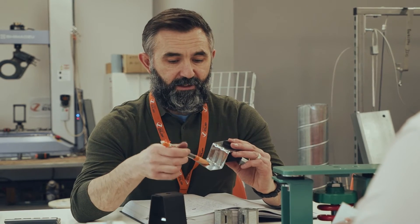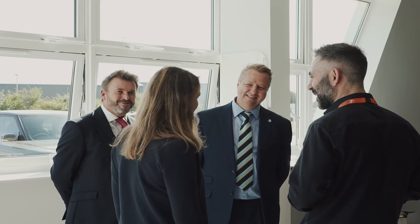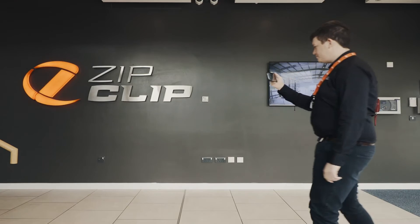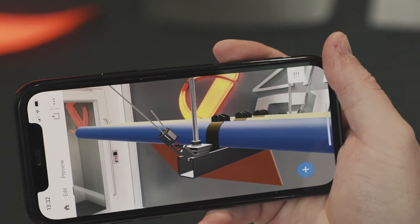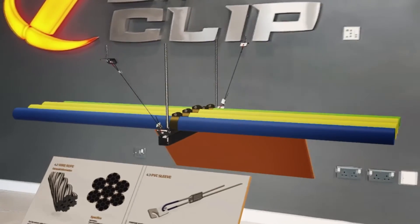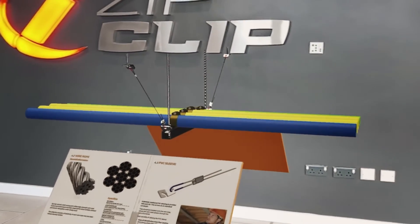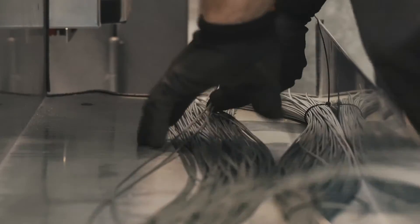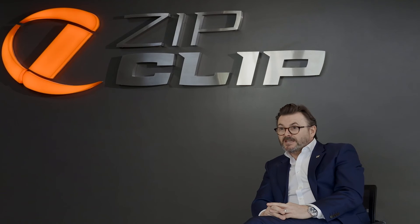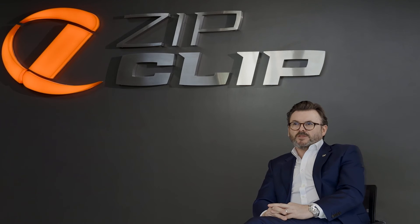Enabling us to create partnerships and to engage in Europe and worldwide. As ZipClip grows and the industry changes, there's one key thing for ZipClip: we are ready for the challenges that tomorrow brings. By working with industry and working with academia, it's so important that our business is involved.